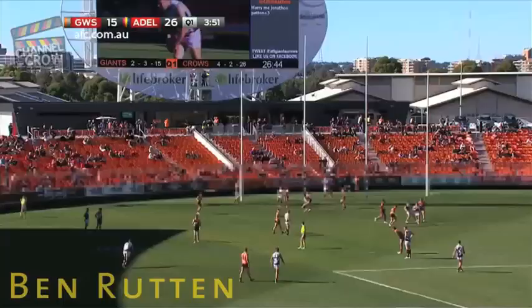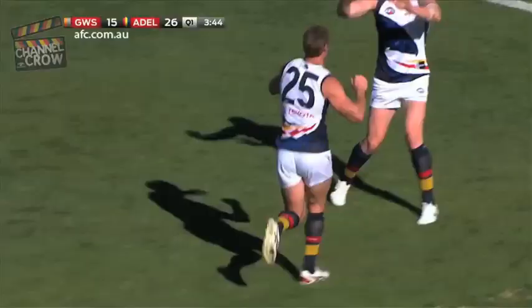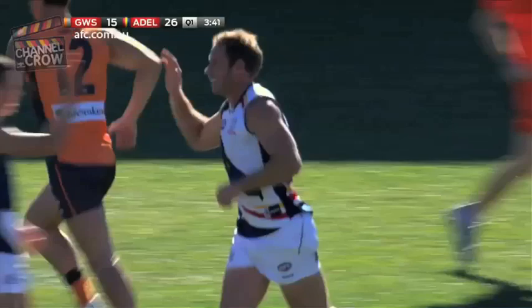He kicked three goals with his first three kicks in AFL football in his debut game, so he knows how to kick them. He hasn't kicked one this year — and he has now.